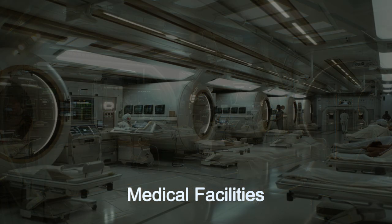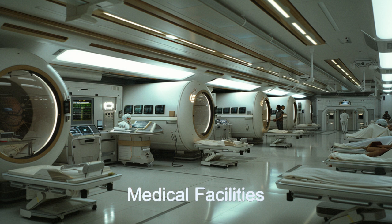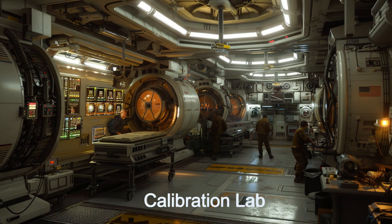In addition to these features, Quasar Station offers advanced medical facilities, inspection and calibration services, and energy recharging stations. Its commitment to sustainability is evident in its recycling and waste management systems.